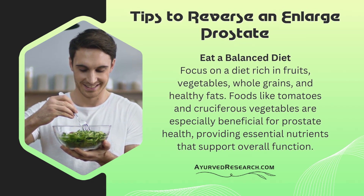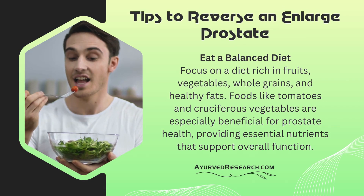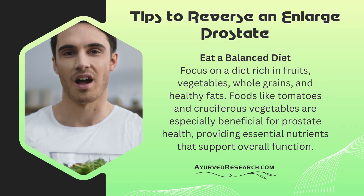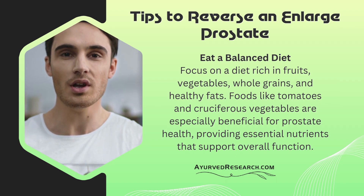Eat a balanced diet. Focus on a diet rich in fruits, vegetables, whole grains, and healthy fats. Foods like tomatoes and cruciferous vegetables are especially beneficial for prostate health, providing essential nutrients that support overall function.